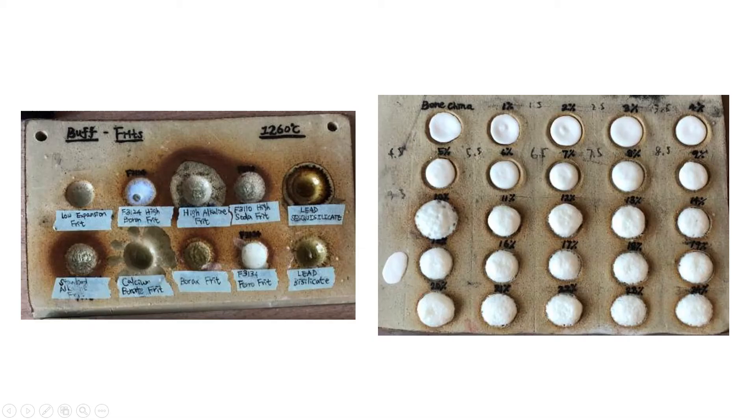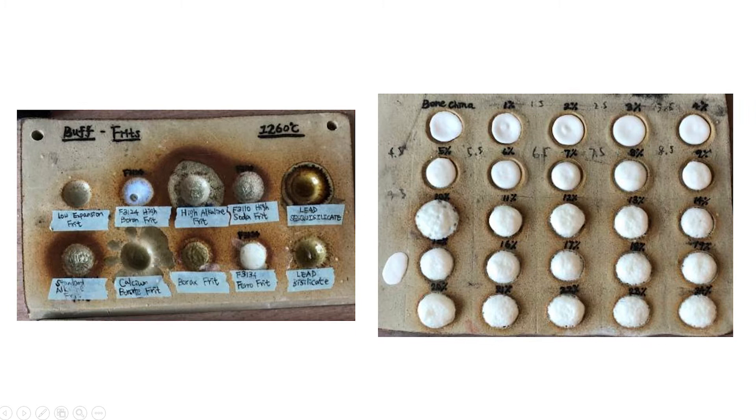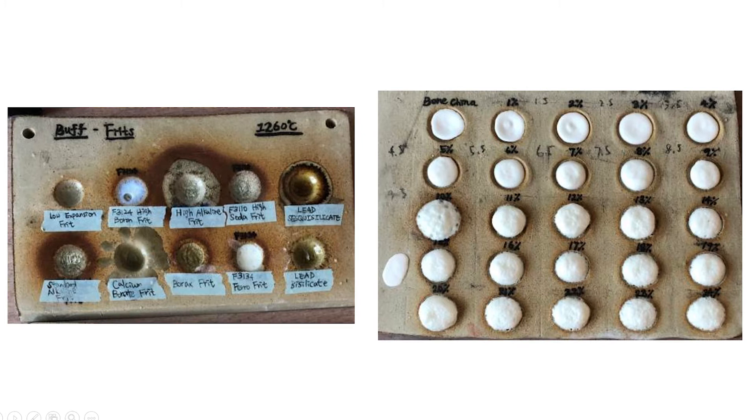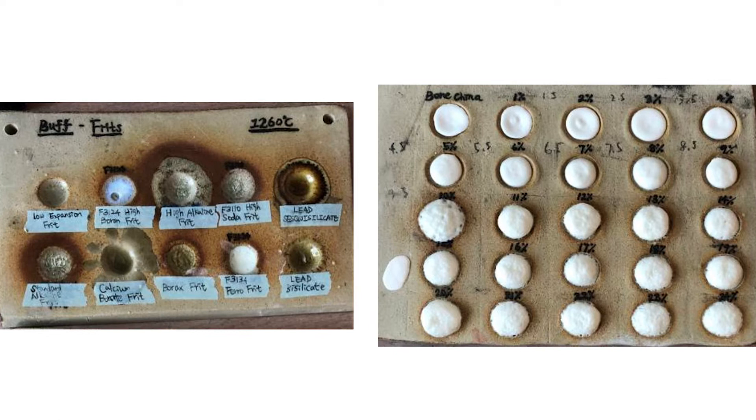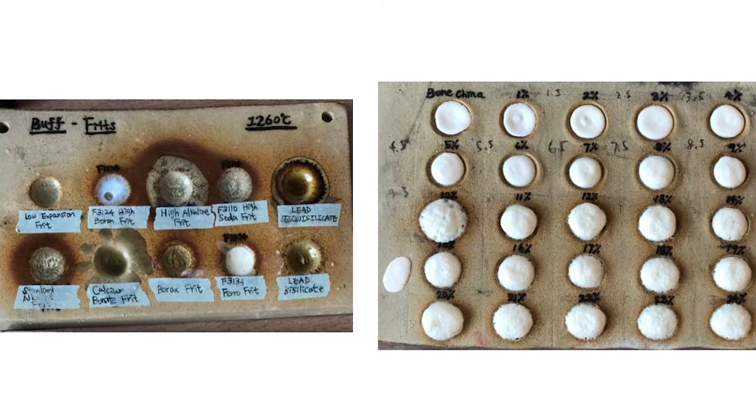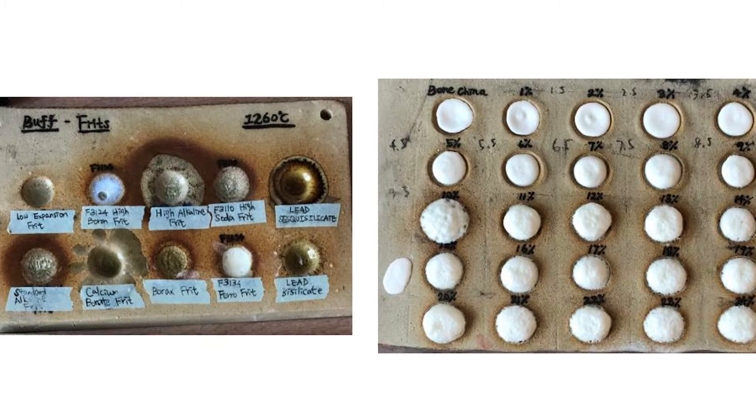These are some of the material research samples I developed before going into creating the actual piece for Fluxing Red. I studied some of the fluxes and how they behave by conducting button tests — a clay tile where I push my finger in to create an indentation, then add a little bit of each material and fire it to 1260°C to see how each material behaves individually. Then I chose some fluxes, added them to bone china to see how they react, and decided which flux material works best for the project.